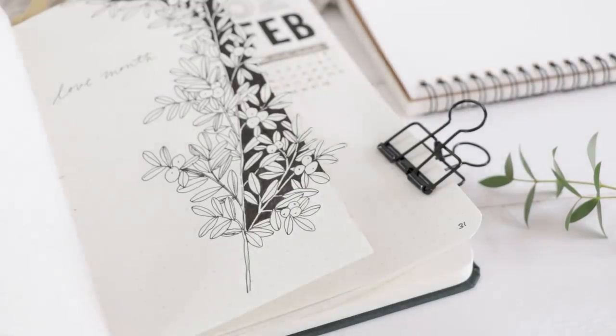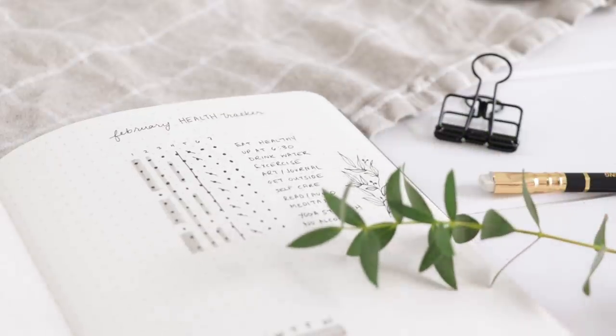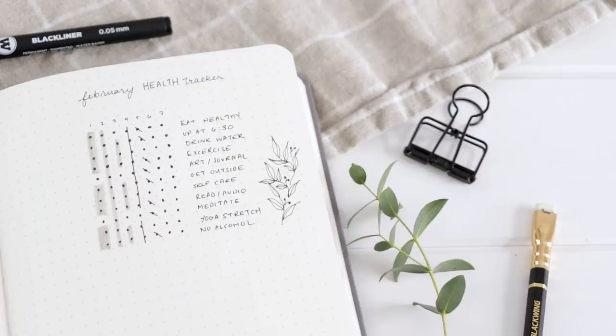Your bullet journal is a great place to keep track of everything from your spending to your exercise routine. Today I'm explaining the basics of some different journal trackers and showing you mine.